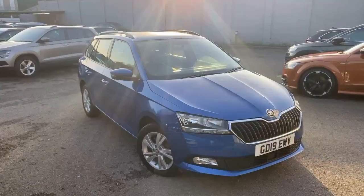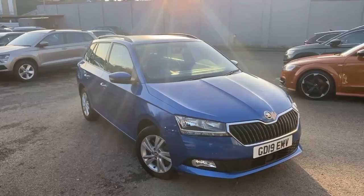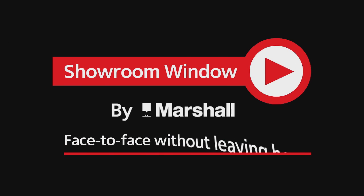If you'd like any more information, please contact Marshall Skoda in Croydon on 0208 686 8844. Thank you very much. Thanks for watching Showroom Window by Marshall, your personal video presentation service.